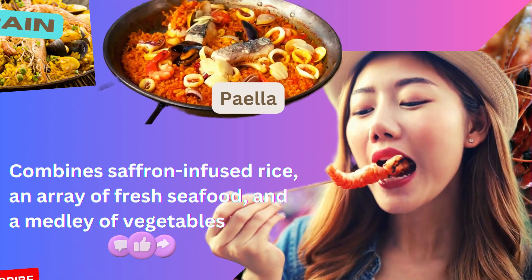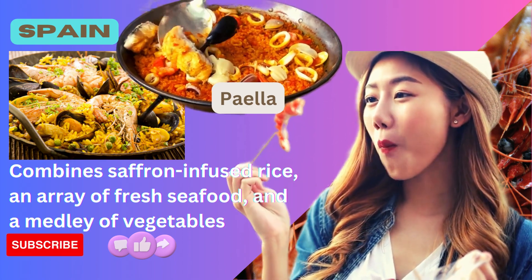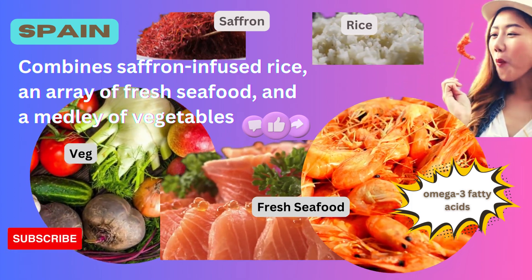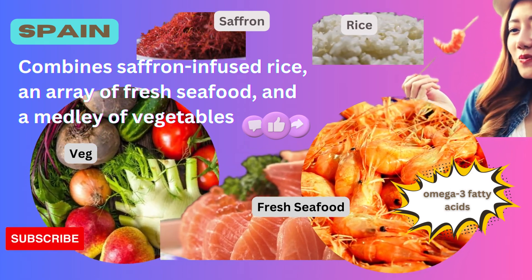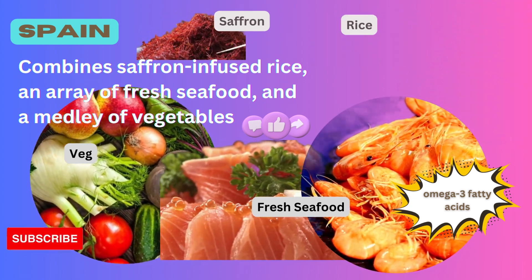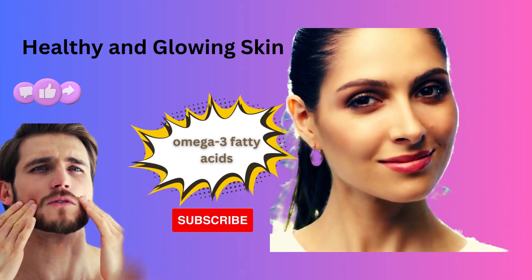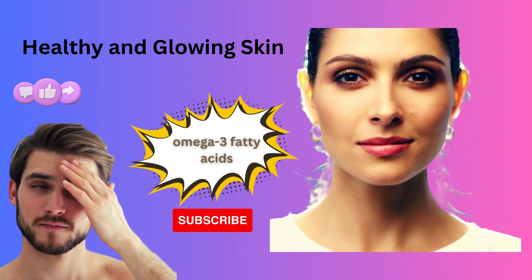Our first stop takes us to Spain, known for its rich culinary heritage. Here, we discover the iconic Spanish dish, paella. Bursting with flavors and vibrant colors, paella combines saffron-infused rice, an array of fresh seafood, and a medley of vegetables. What sets paella apart is its beauty-enhancing properties. The omega-3 fatty acids found in the seafood promote healthy and glowing skin, ensuring you radiate from within. When you are in Spain or at home, enjoy the aroma, taste, and beauty secret of this fabulous cuisine. You will appreciate the healthy and beautiful skin in return.